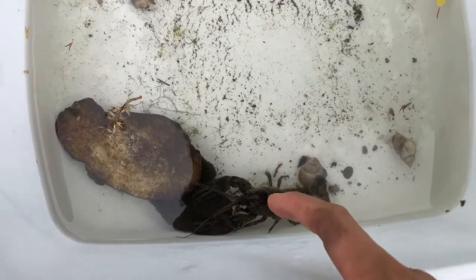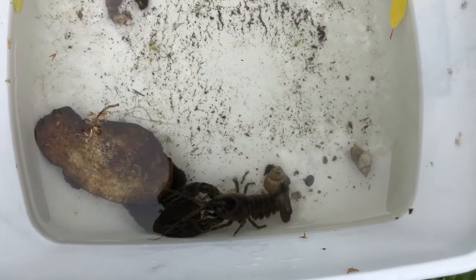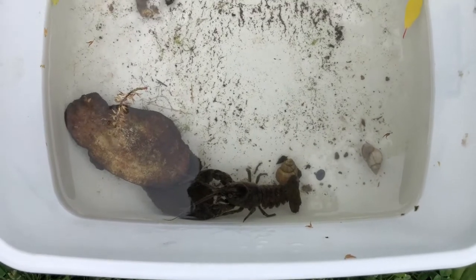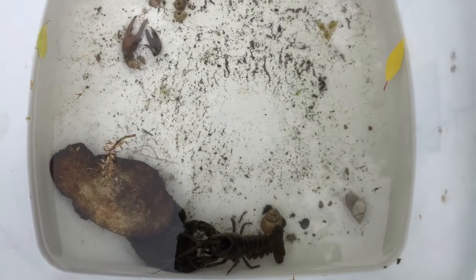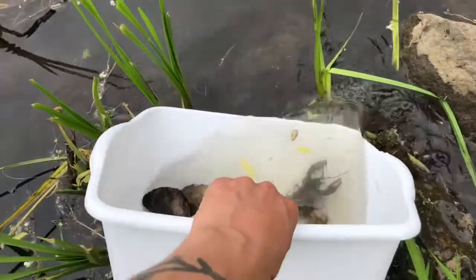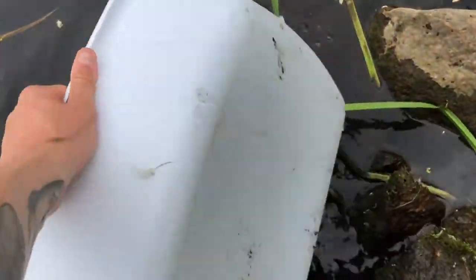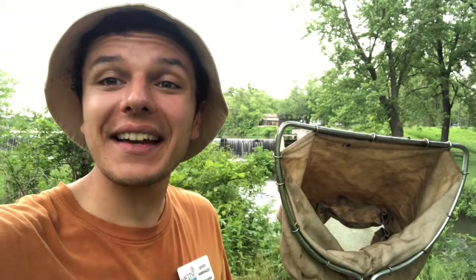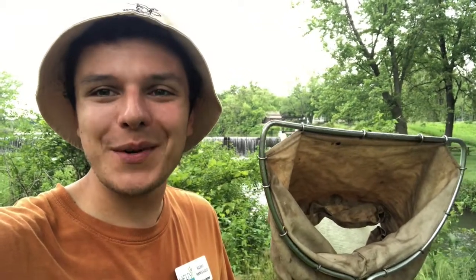Our little crayfish buddy is getting pretty anxious to get out — understandable. So I'm going to go ahead and release all of these guys back into the stream. Thank you guys so much for coming along with me today to get our biotic index of the stream at Beckman Mill. I hope you had a lot of fun and we'll see you next time.